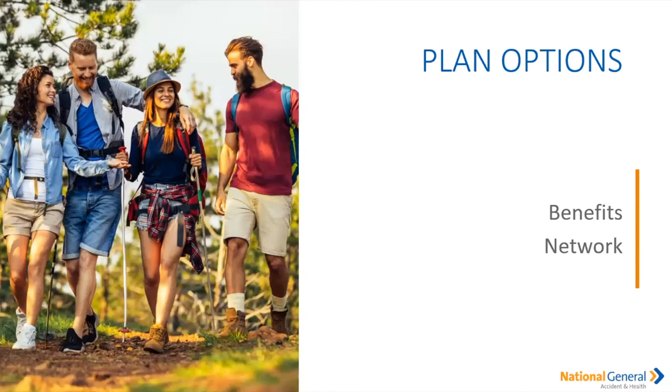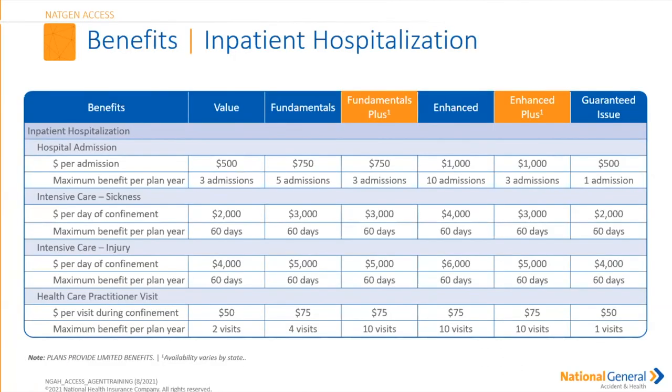We're going to talk about some benefits as well as the network. We now have six plan offerings: the Value, the Fundamental, the Fundamental Plus, the Enhanced, the Enhanced Plus, and the Guaranteed Issue. The Guaranteed Issue is not as robust but still a great offering for those with pre-existing conditions. For the sake of time, I'm going to focus on the Enhanced Plus and the Fundamental Plus — both new plans. We've built these two new plans based on feedback from you, the agents, so you have more offerings for your insureds.